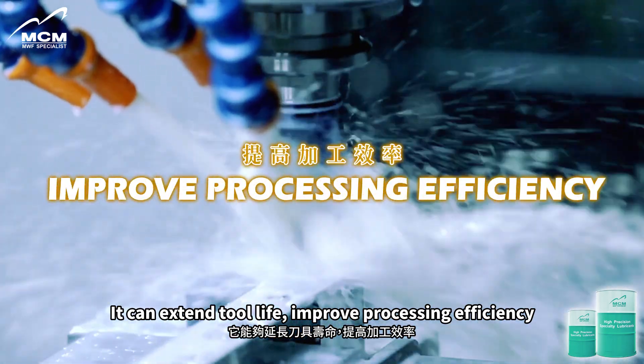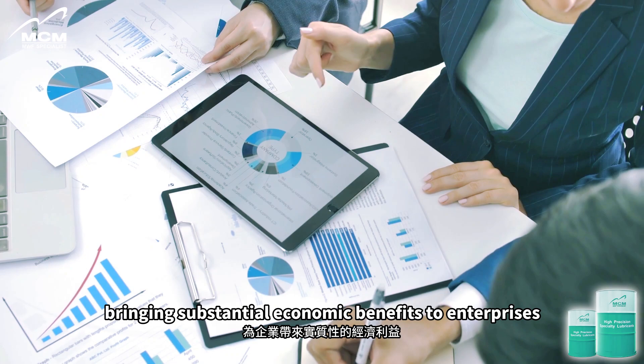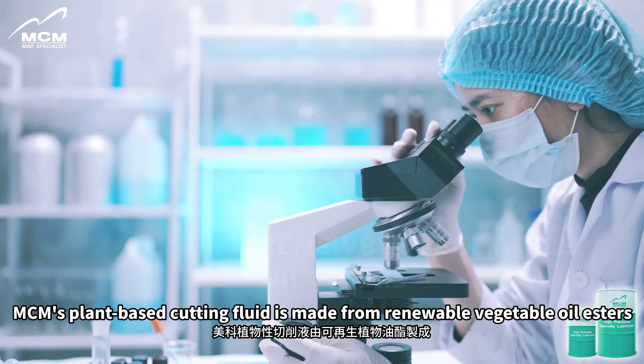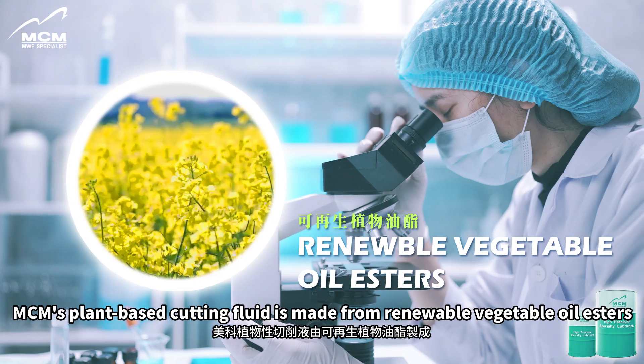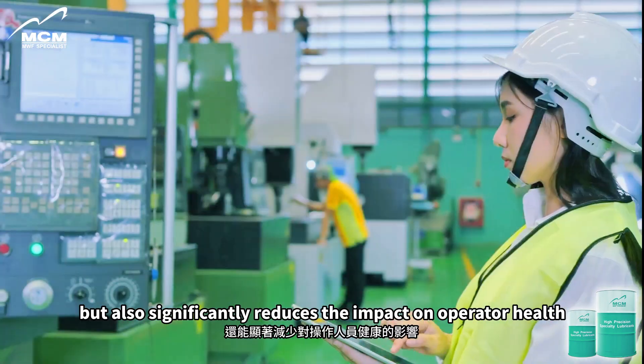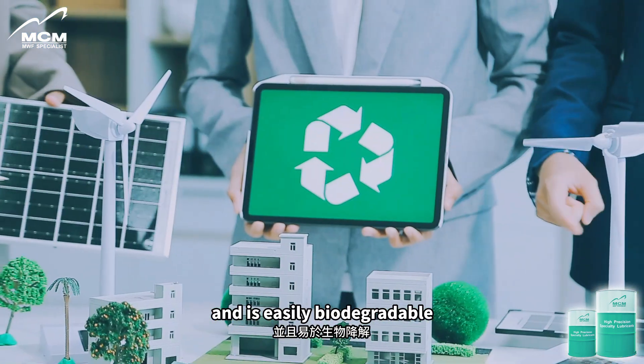It can extend tool life, improve processing efficiency, and reduce waste liquid treatment costs, bringing substantial economic benefits to enterprises. MCM's plant-based cutting fluid is made from renewable vegetable oil esters, which not only has excellent lubrication and cooling properties, but also significantly reduces the impact on operator health and is easily biodegradable.